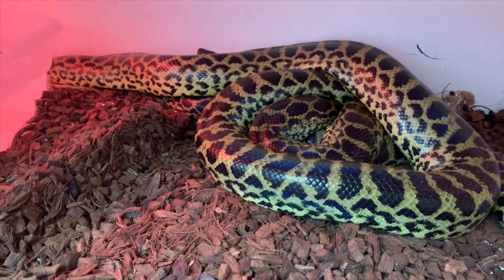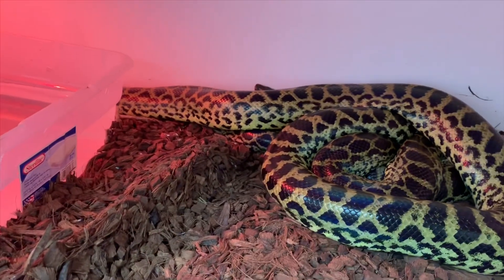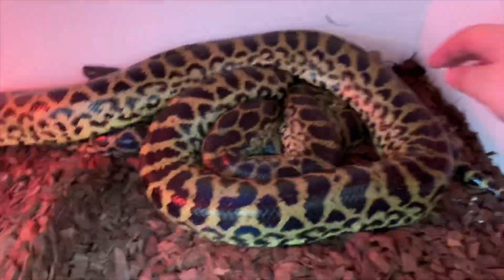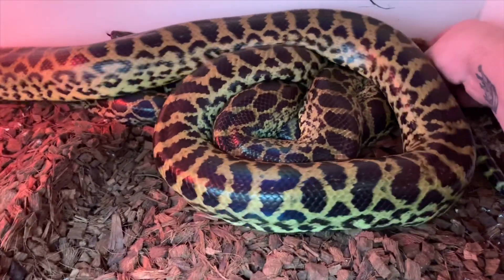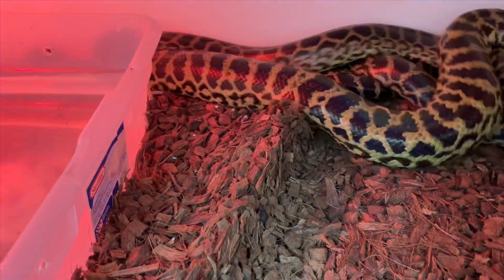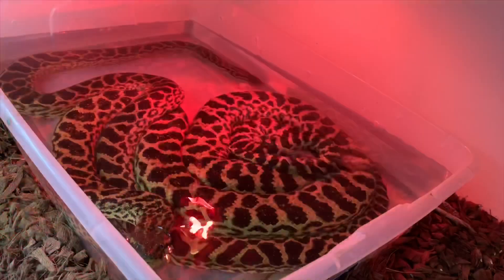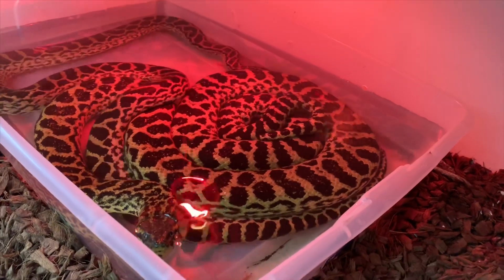These guys are actually known to get a little bit more picky. Looks like they got some shed back there so I'm just gonna go ahead and reach in and grab that. Freaked them out a little. Alright, that's enough with the anacondas. They love their water as you guys can see - they are beautiful.